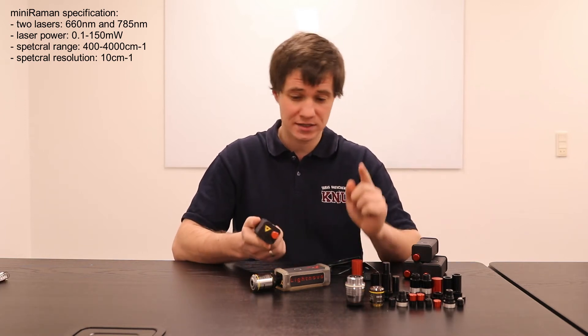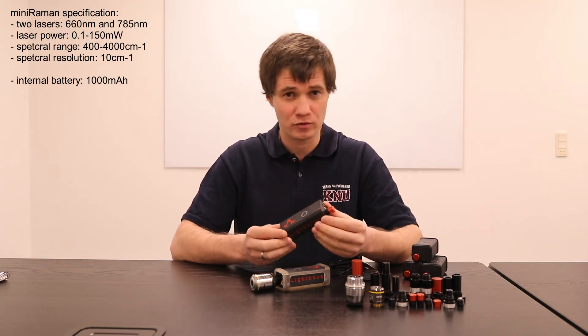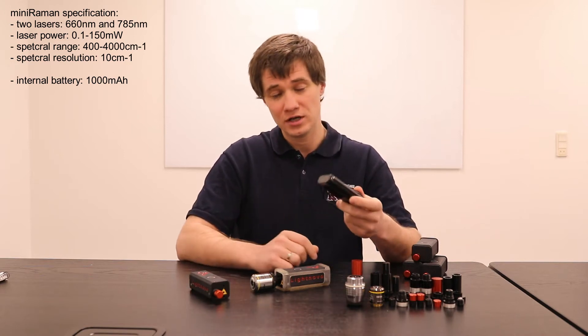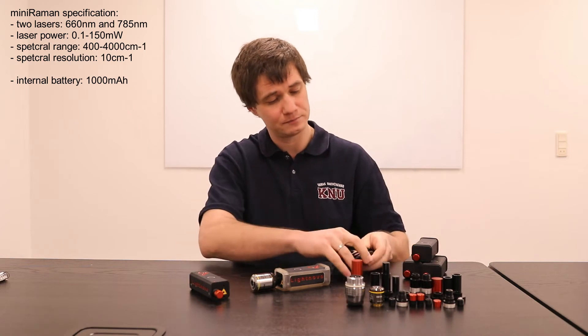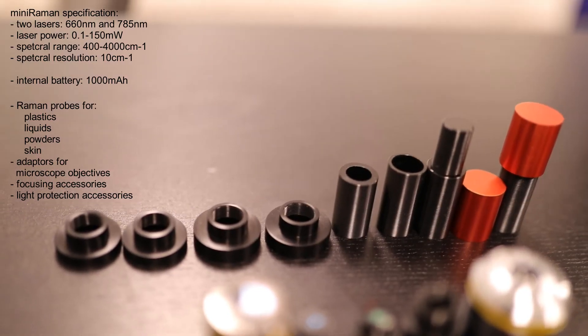Our device has an internal battery which allows continuous operation for approximately two hours. However, if necessary, it could also be charged by a power bank like this one, for example.